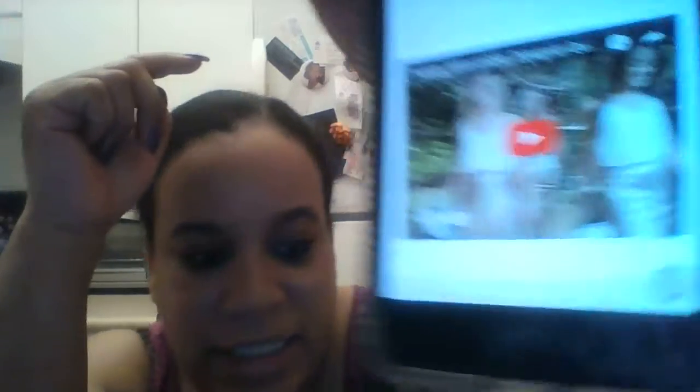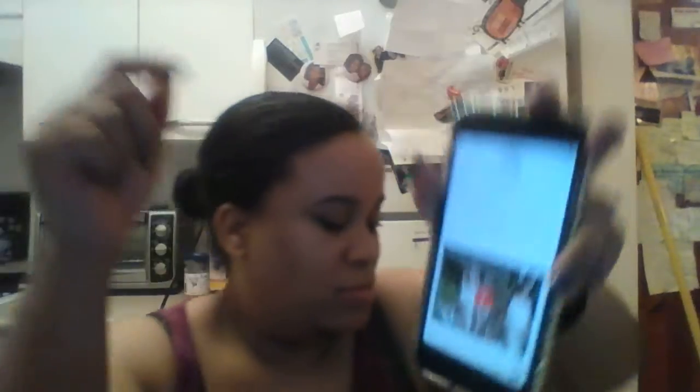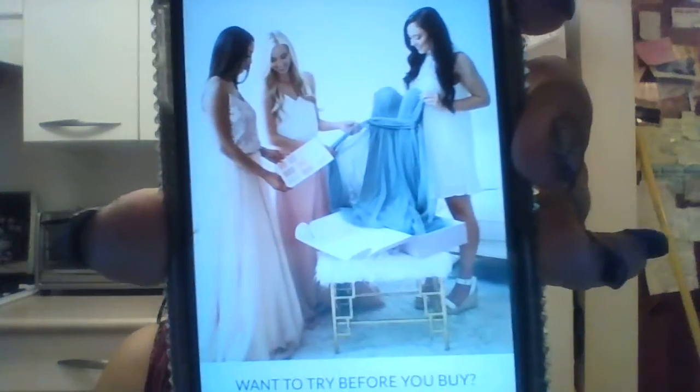They also have tops and skirts, which is really unique. I was actually thinking of doing that for the junior bridesmaids — like a separate top and skirt option. So yeah, I'm definitely going to get it and I'll show you guys when it comes in how everything looks. I'm really excited to get all this going.